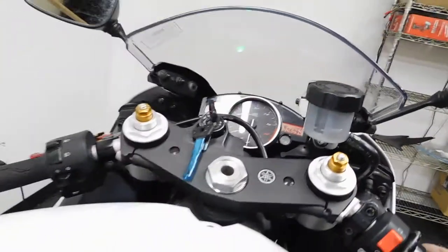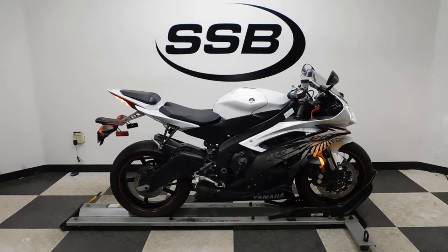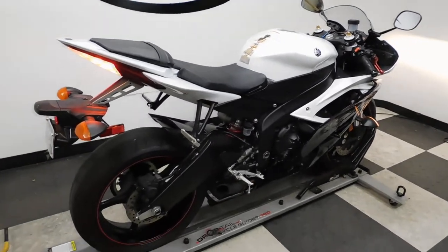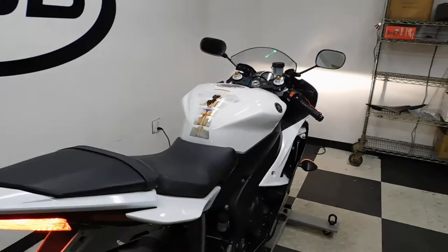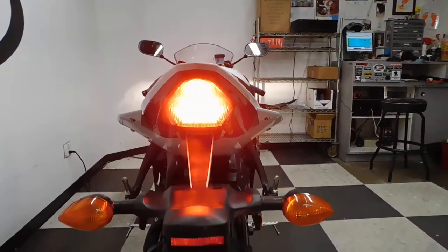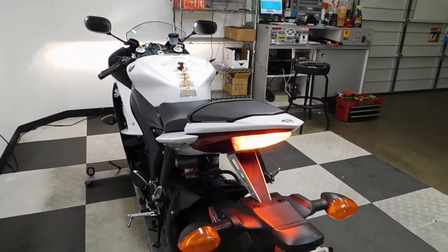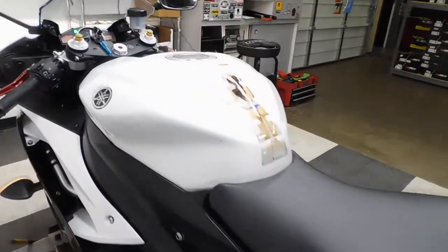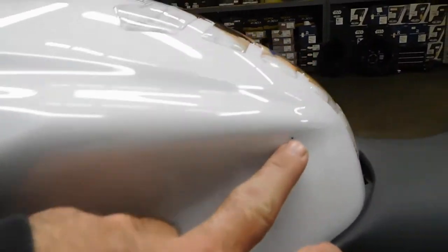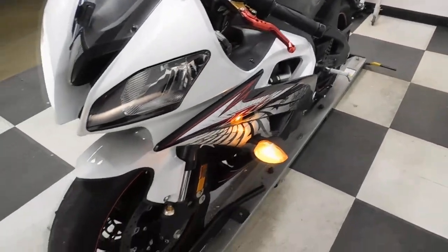6,094 miles is what's on it. I did just find another nick on it — a little chip on the edge of the gas tank as well. I missed that one when I walked through earlier.